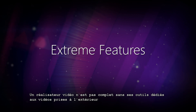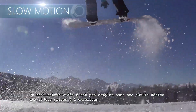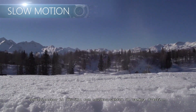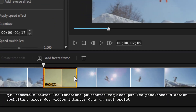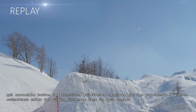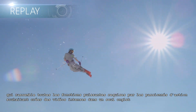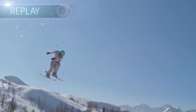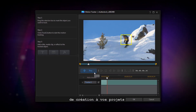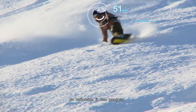An extreme video maker wouldn't be complete without an extreme toolkit for action cam videos. PowerDirector 14 introduces an all-new action camera center, which brings together all the ultra-powered features action enthusiasts need to create high-impact videos, all in one place. Powerful new technology for motion tracking opens up great options to add new layers of creativity and sophistication to your projects.